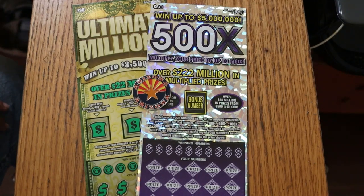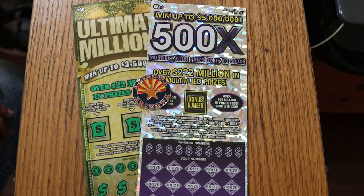What's up YouTube, AZ Scratchers here, and welcome to another little scratching session. Today we're back with the big boys.